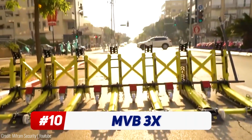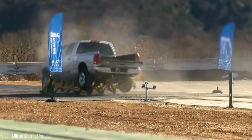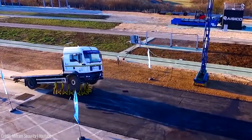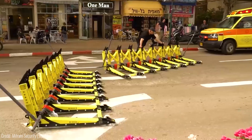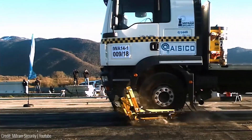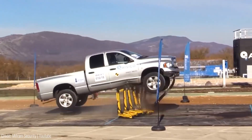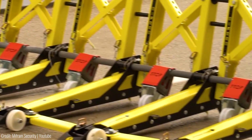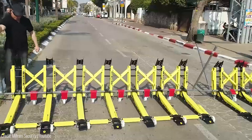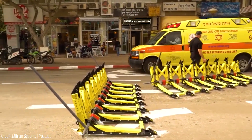This remarkable vehicle barrier prevents ramming vehicles from entering restricted areas. It's the latest generation of MVB technology, developed with over 20 years of experience. This lightweight modular barrier can stop heavy trucks weighing up to 7.5 tons, whether on sandy, rocky, rough terrain or even urban areas. The MVB 3X is installed worldwide in stadiums, military bases, hospitals and more.